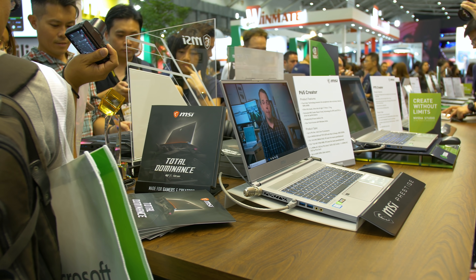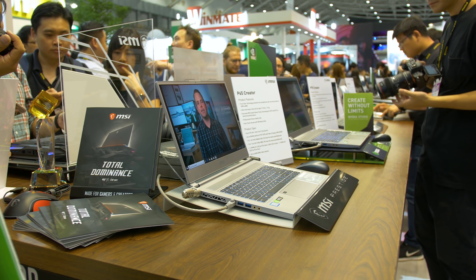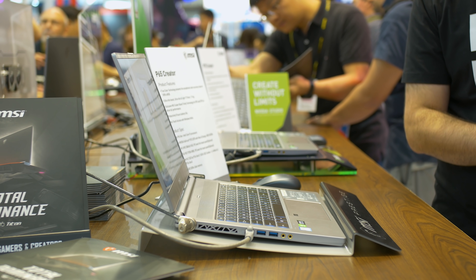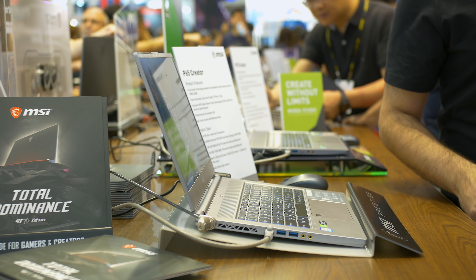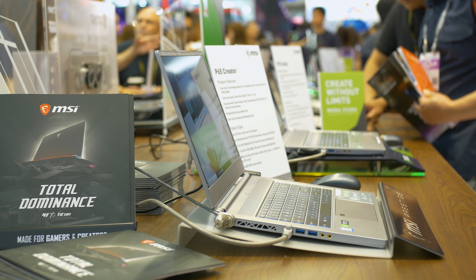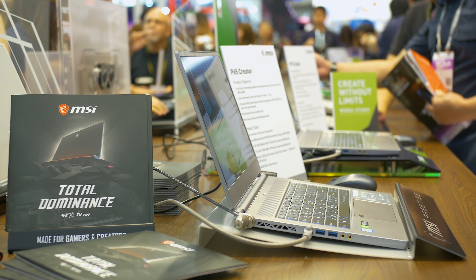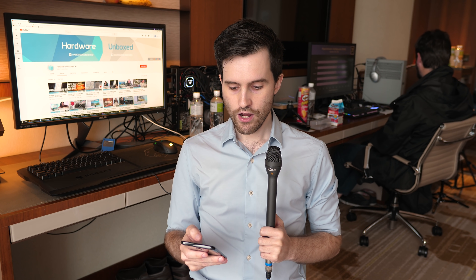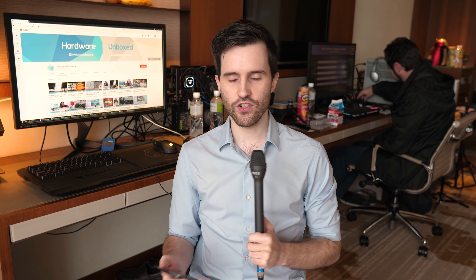There are also Prestige laptops for creators with spec bumps to the latest hardware. The Prestige line, unlike the WS line, is designed not necessarily for high-intensity creative work like 3D modelling, but more for image editing with Photoshop, Premiere work, and that sort of thing. It's a very exciting lineup from MSI, and I'm really excited to get those monitors in particular.